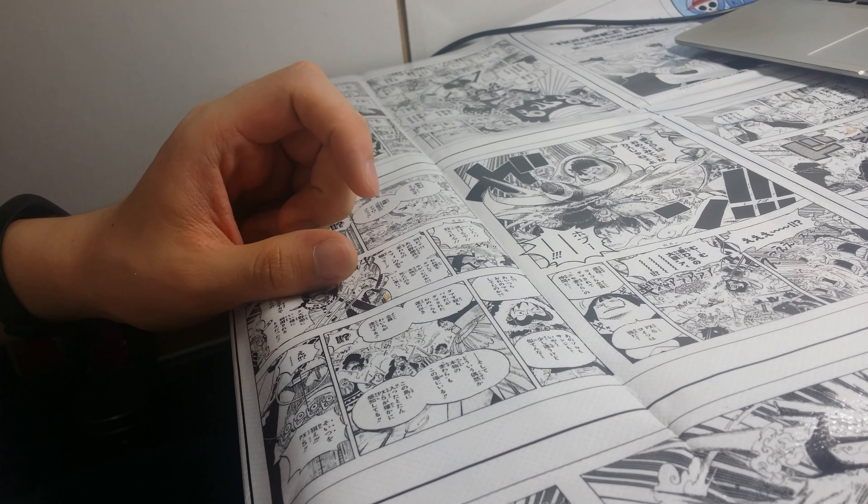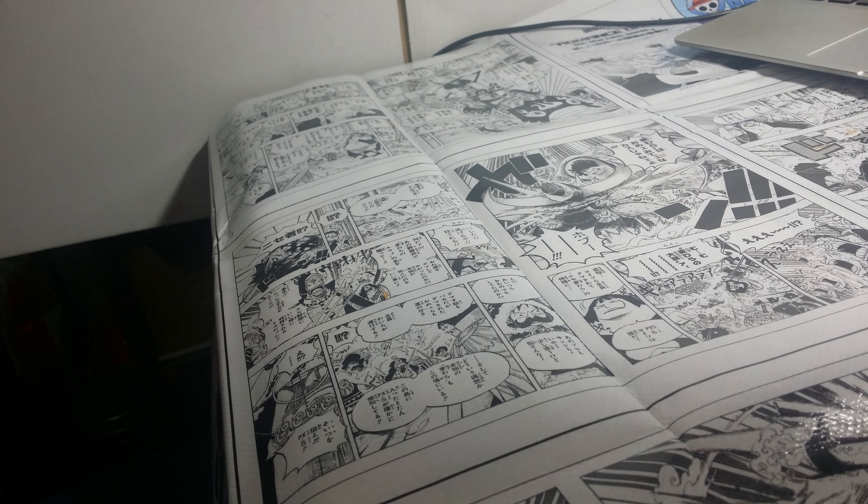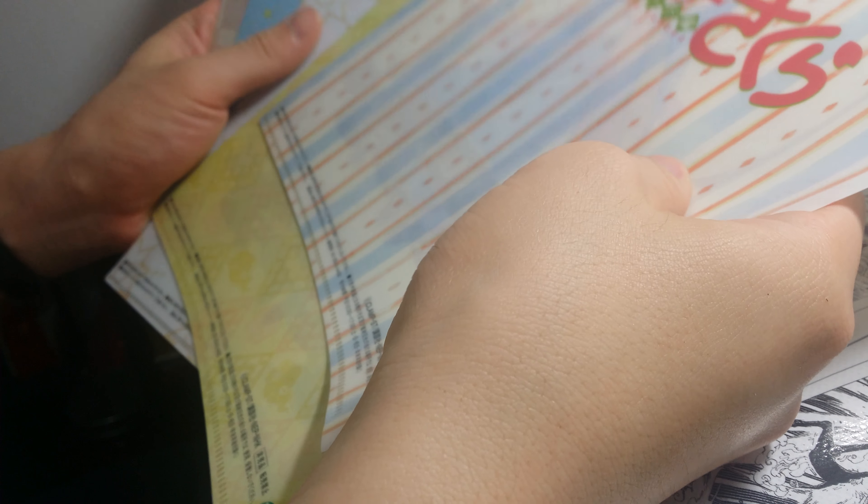I'm going to show you what I got yesterday. It's Cardcaptor Sakura Clear Files. I got five of them.